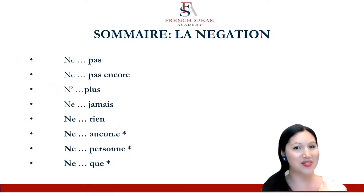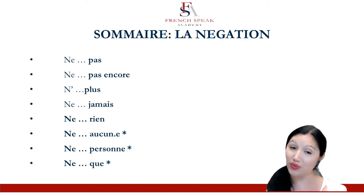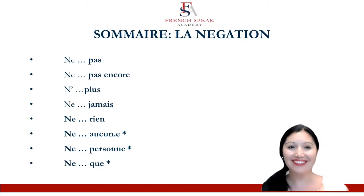For the résumé, voici le sommaire. Ne pas. Ne pas encore. Ne plus — no longer or not anymore. Ne jamais — not ever, never. Ne rien — nothing or not anything. Ne aucun or ne aucune — not a single. Ne personne — nobody, no one, or not anyone. And ne que — only.